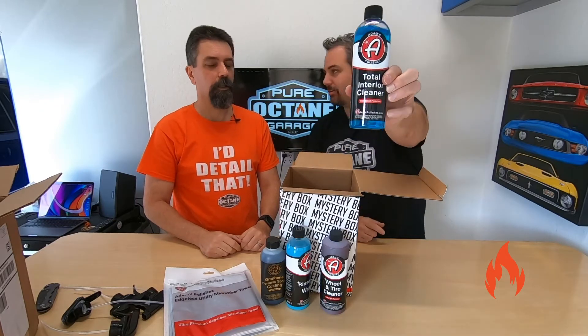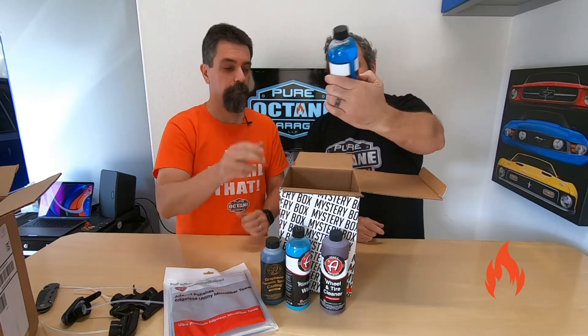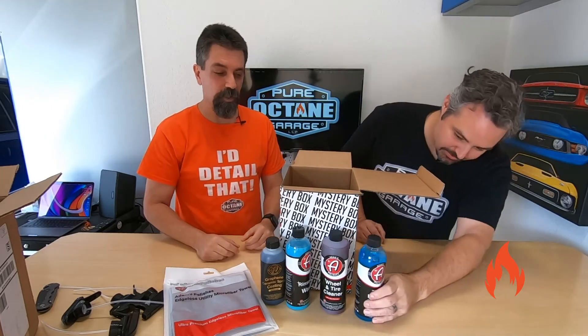Total interior cleaner — we did a video on that, remember? Good product. Ryan, this one's pretty good, man. So far I'm pretty happy with this, and the fact that there's a couple more bottles still.